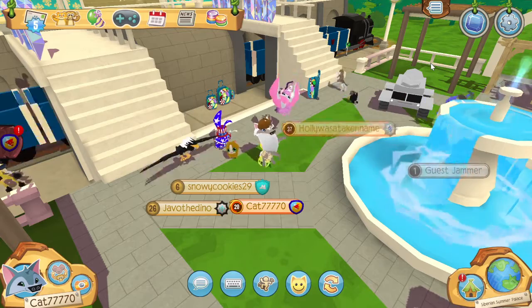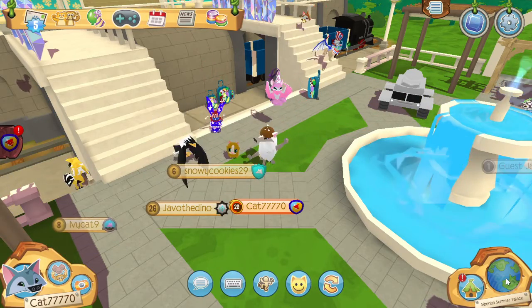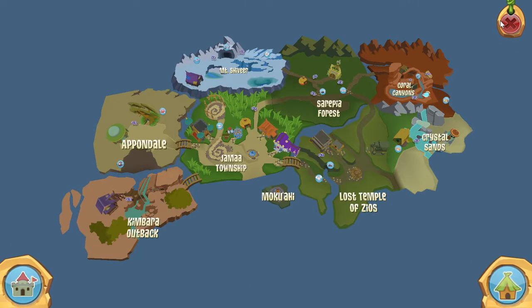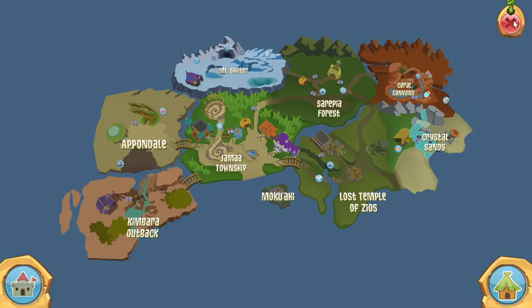The den is not out yet to buy, but you can go to the sneak peek. To get there, you go to the map, then you go over to the castle, and then you go up to the Siberian Summer Palace inside Epic Dens.